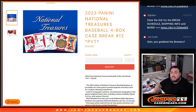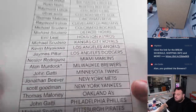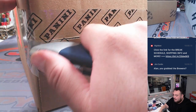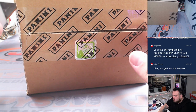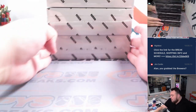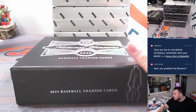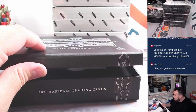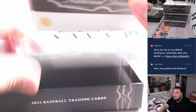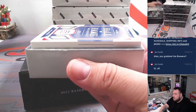What's up everybody, Jason here for jazbees casebreak dot com. 2023 Panini National Treasures Baseball — just sold out. This is a four-box case break, picker team number 12. Here we go.